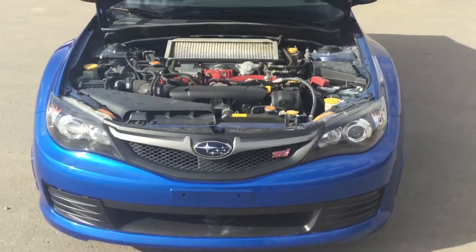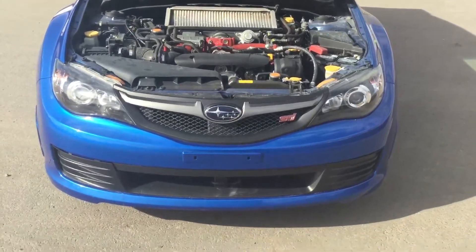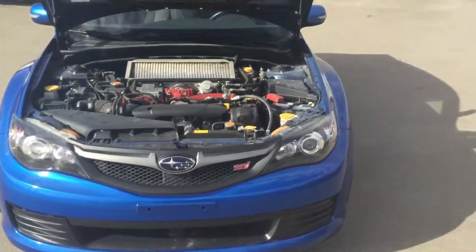Hey Jarek, this is Ali from River City Hyundai. This is a 2009 Subaru STI you're inquiring about. As you can see it's got the big projection lights. Very sick car, blue in color.